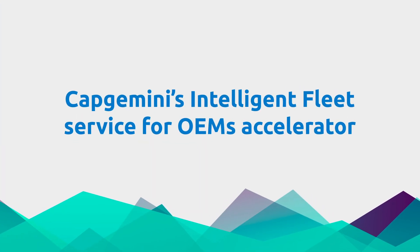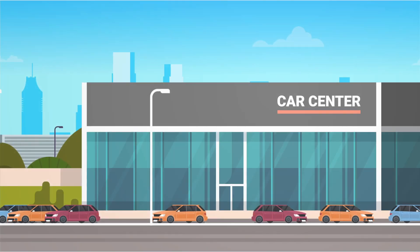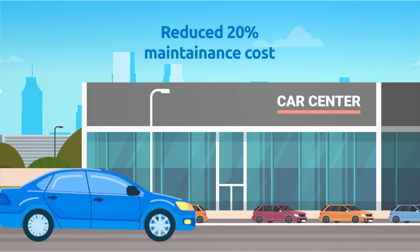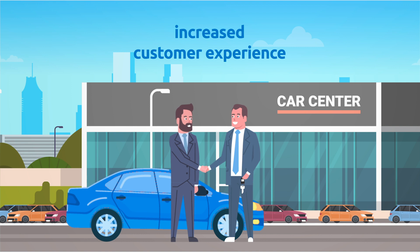After adopting Capgemini's Intelligent Fleet Service for OEMs accelerator, this leading automotive OEM not only reduced fleet maintenance costs by 20%, but was also able to increase customer experience and net promoter score by one point.